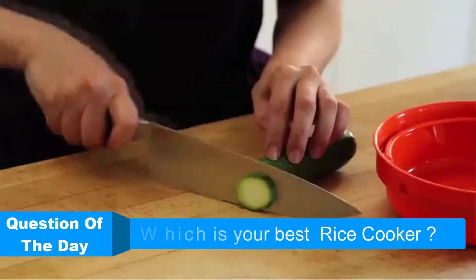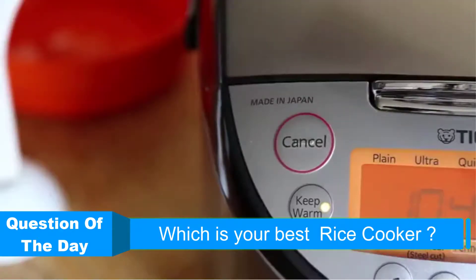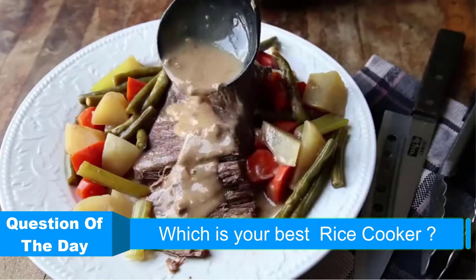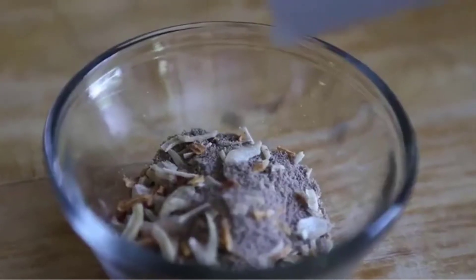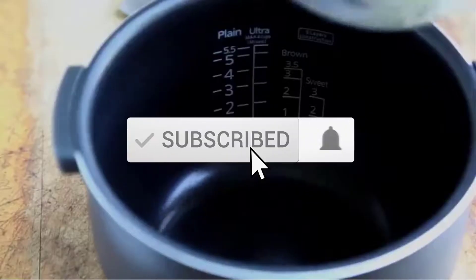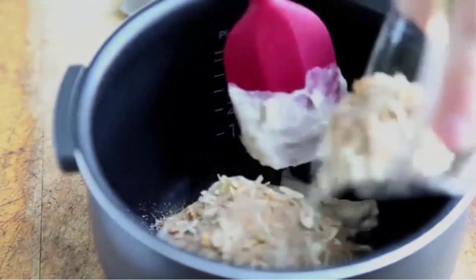Hello everyone, in this video from Reviews Vids I am going to talk about the top 5 best rice cookers this year. I made this my personal research and I tried to list them based on price, quality, durability, and more. If you want to see more information with updated prices, you can check out the description below. Make sure you subscribe for the latest reviews. Let's get started.